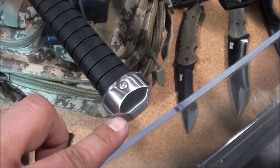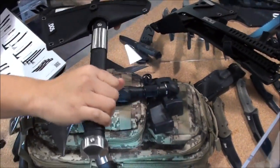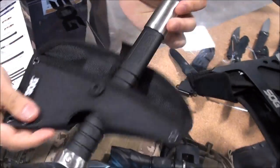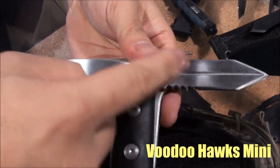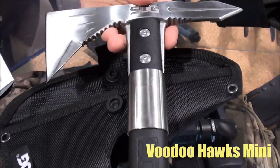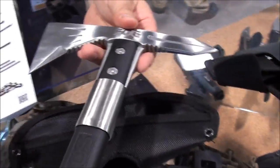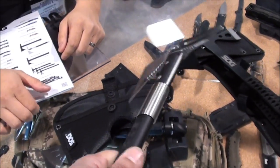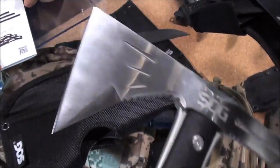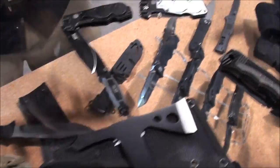This bad boy at the end here has a gnarly little handle. It's kind of a cross between last year's Voodoo Hawk and the Fast Hawk — so it's the length of a Fast Hawk with the head of the Voodoo Hawk. It's a little bit heavier but it's a great utility tool, you can throw it as well, and it's really durable.